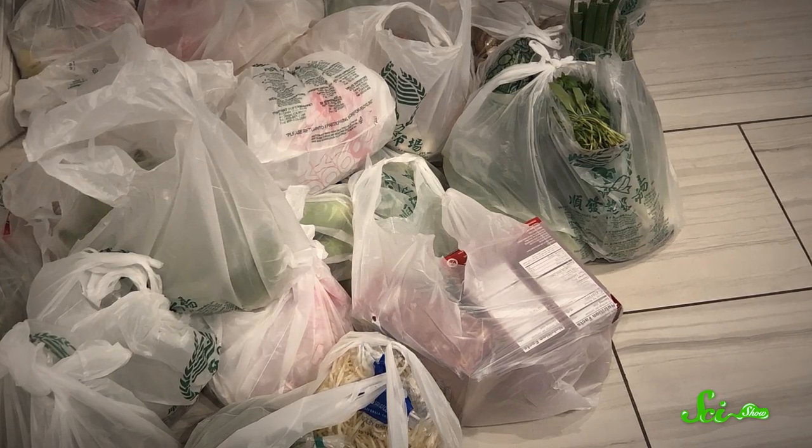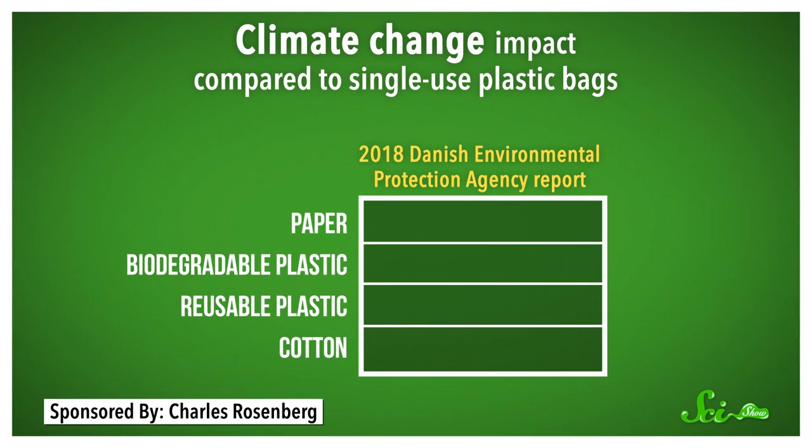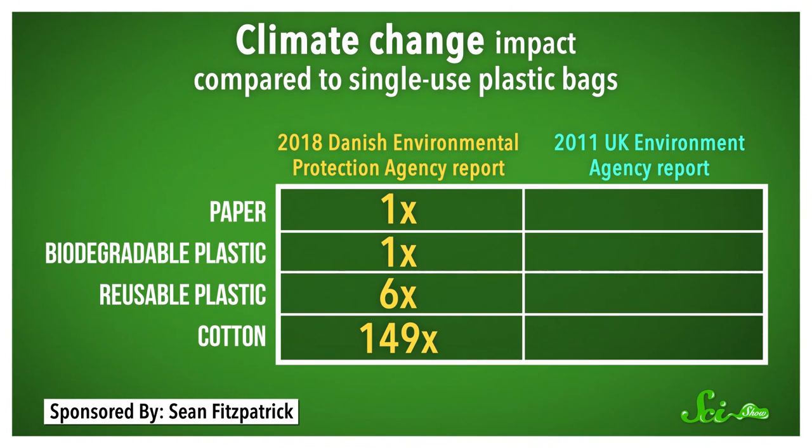Using a shopping bag doesn't cause pollution, but it does affect how we compare these materials. What you have to do to compare different materials is look at how many times you would need to reuse them to offset their impact compared to using a new plastic bag every time. If we just consider the climate change impact, paper bags and biodegradable plastic bags are roughly the same as a single-use plastic bag. Heavier reusable plastic bags need to be reused at least six times to make up for their climate change impact, and cotton bags need to be reused at least 149 times. These numbers are similar to the findings of a 2011 study from the Environmental Agency in the UK, which found you'd need to use a paper bag three times, a reusable bag 11 times, and a cotton bag 131 times.